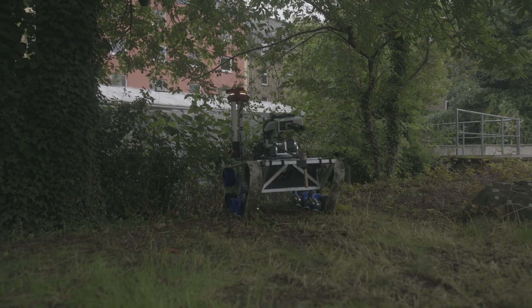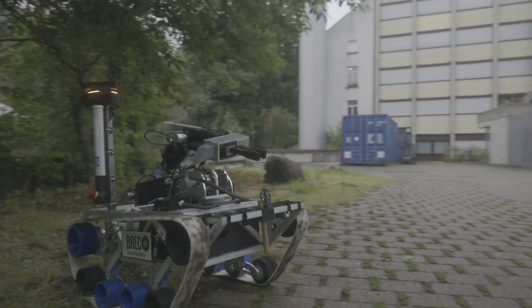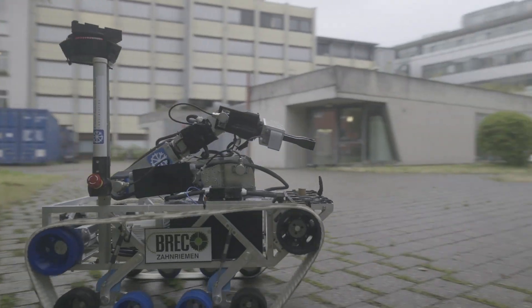ARIS features a crawler chassis for ideal off-road mobility, a unique selling point among most competitors. The chassis is powered by efficient BLDC motors.